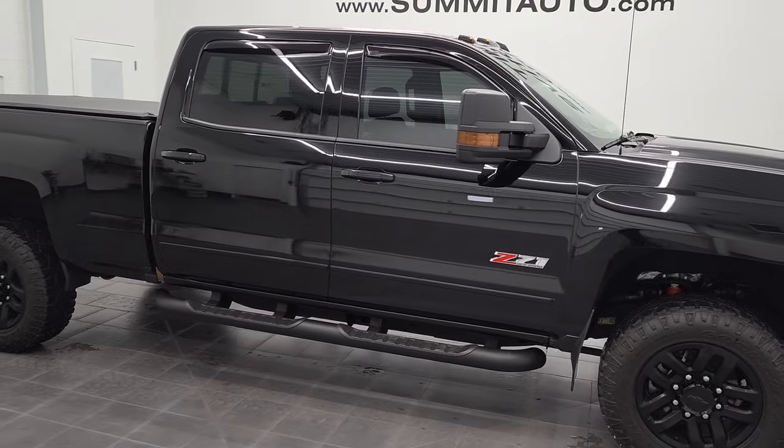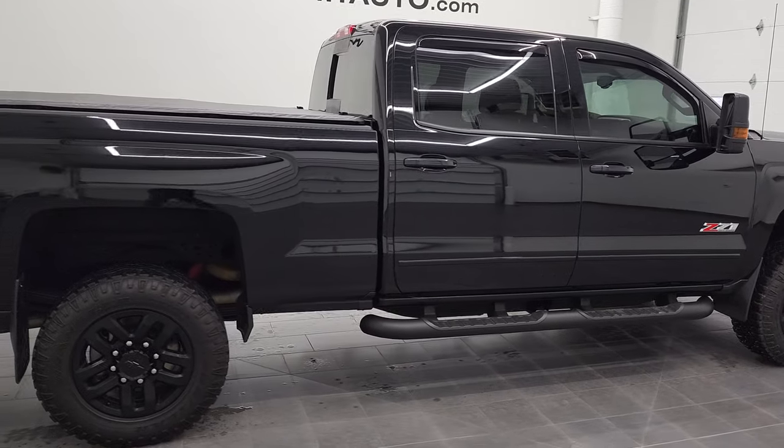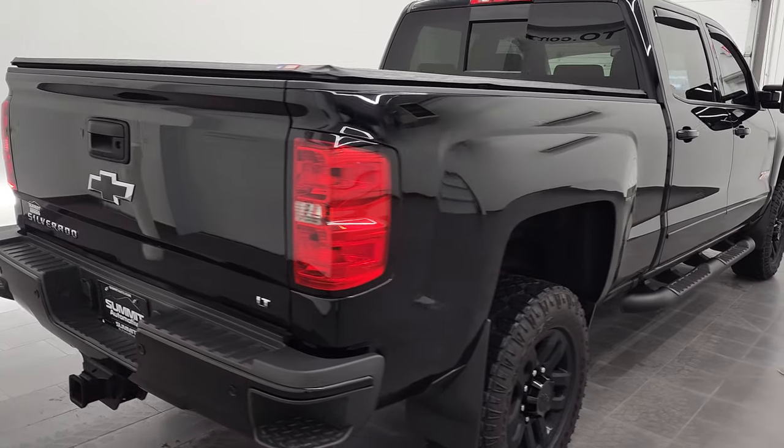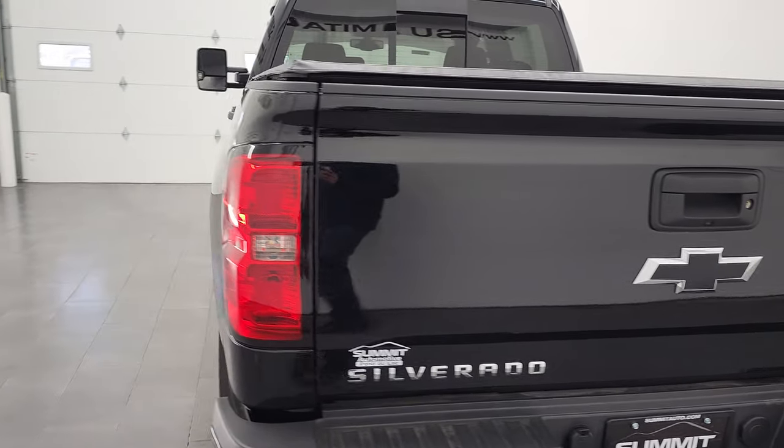Hey, this is Brett and this 2019 Chevy Silverado 2500 Crew Cab Short Box is stock number 12757Z. We are here at Summit Automotive in Fond du Lac, Wisconsin, your new and used heavy-duty truck headquarters.